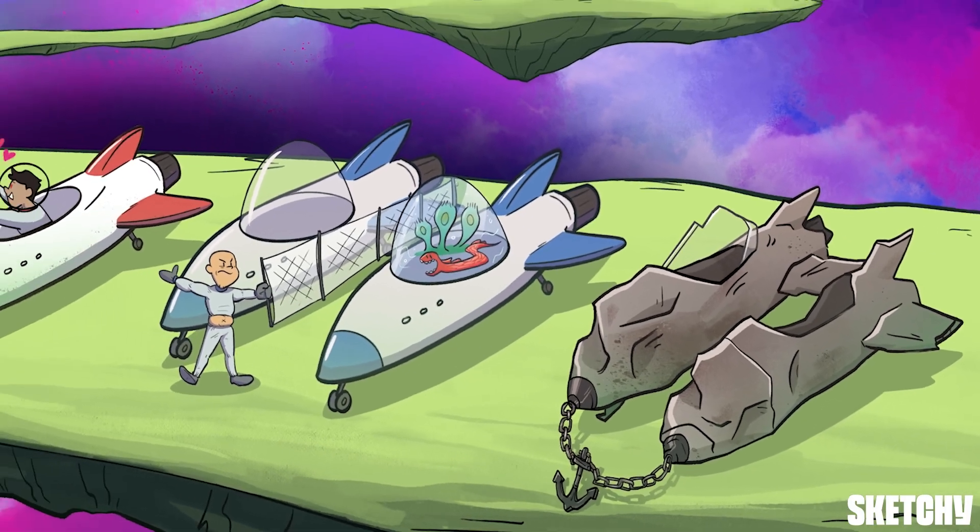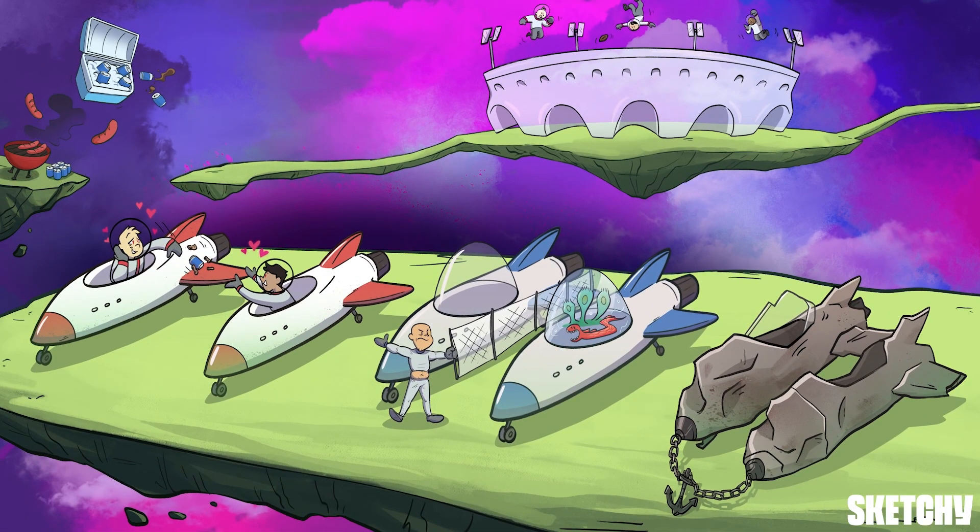All right, we're all done. Tune in next time to find out if the Andromeda Comets or the Milky Way Meteors took the W for the day. In anti-gravity football, everyone loses. Later!